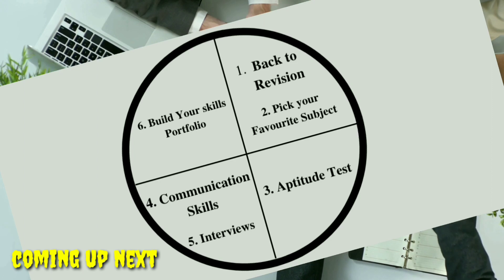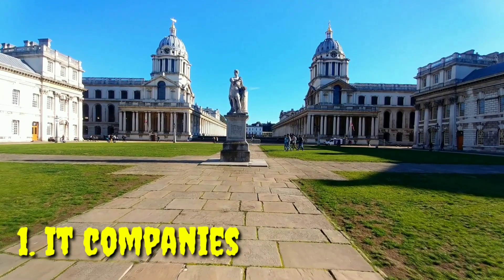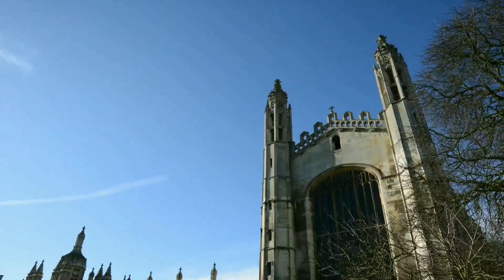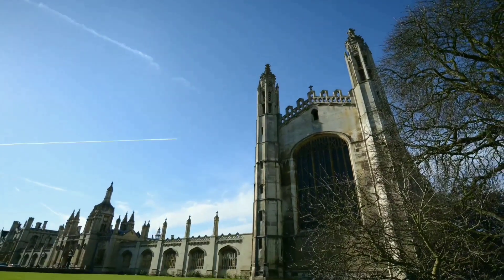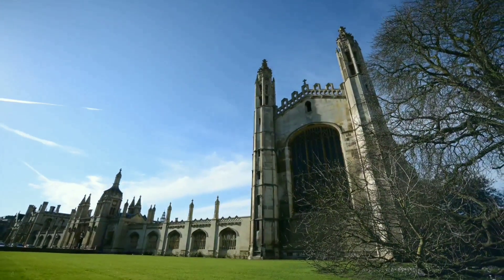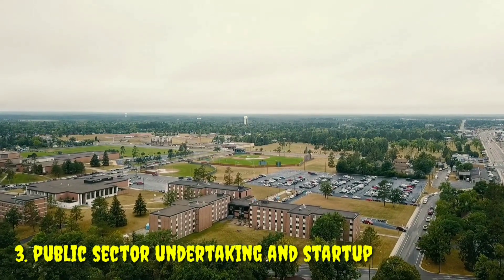If you are in campus placement, then this circle is very necessary for you to understand. These are the companies which are going to visit your campus. The first one is IT companies, which arrive majorly for mass recruitment purposes. The second one is core companies, which are generally for a particular branch of your college, which can be electronics, mechanical, and many more. The third type is public sector undertaking or startups.